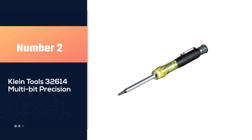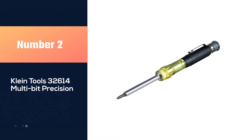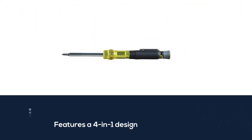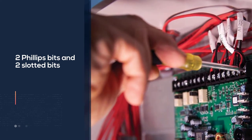Number two: Klein Tools 32614 multi-bit precision. Klein Tools is known for making high quality tools and this one doesn't disappoint. It features a four-in-one design offering two Phillips bits and two slotted bits. The Phillips are number zero and number double-zero, perfect for small electronics and other devices, but there's no full-size standard number two Phillips.